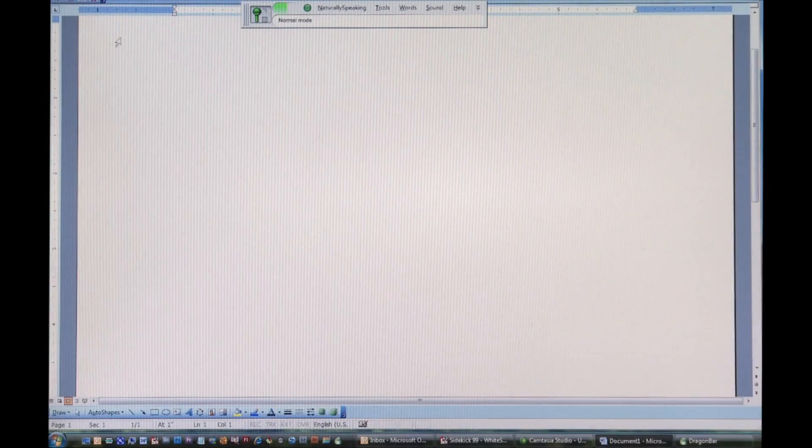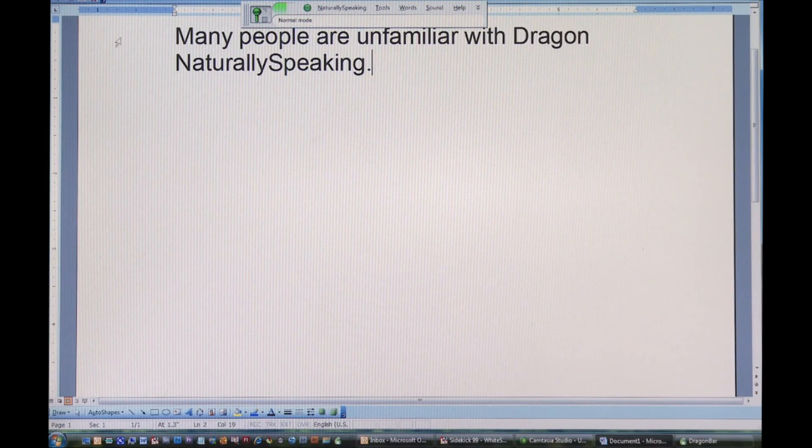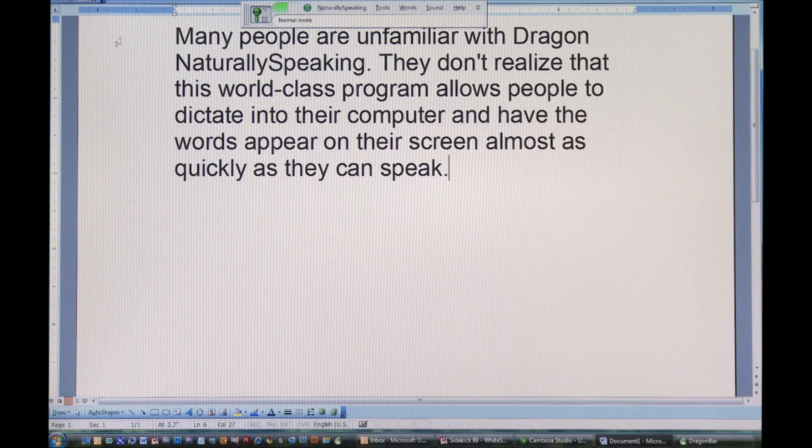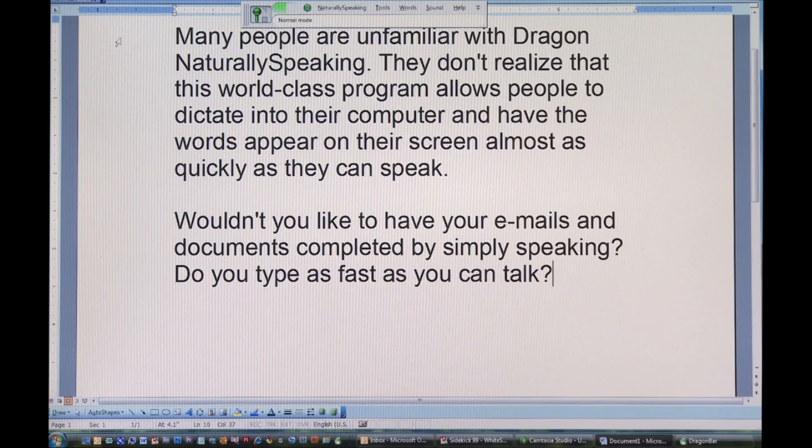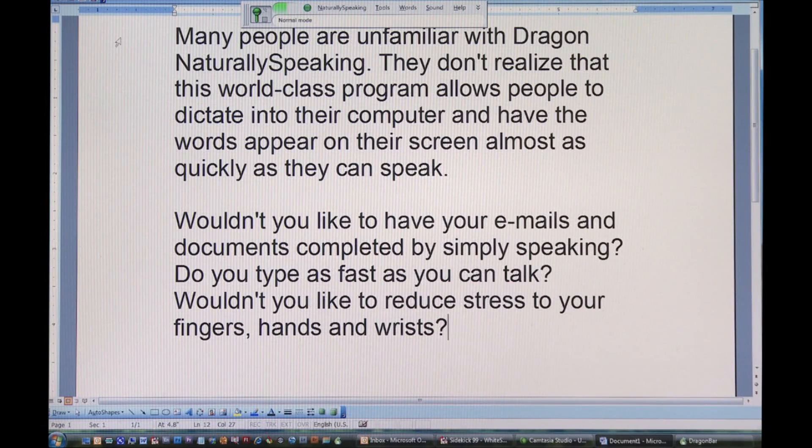Many people are unfamiliar with Dragon NaturallySpeaking. They don't realize that this world-class program allows people to dictate into their computer and have the words appear on their screen almost as quickly as they can speak. Wouldn't you like to have your emails and documents completed by simply speaking? Do you type as fast as you can talk? Wouldn't you like to reduce stress to your fingers, hands and wrists? Dragon NaturallySpeaking version 10 allows you to do all of that.